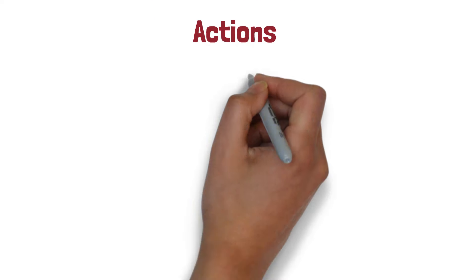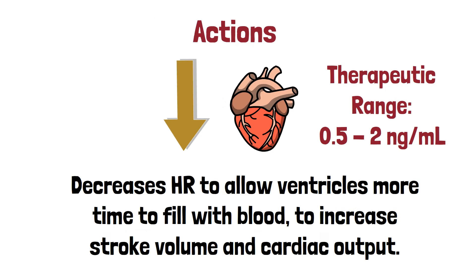As for actions, what it essentially does is it decreases the heart rate to allow the ventricle more time to fill with blood. This results in increasing stroke volume and cardiac output. The therapeutic range for Digoxin is 0.5 to 2 nanograms per ml.